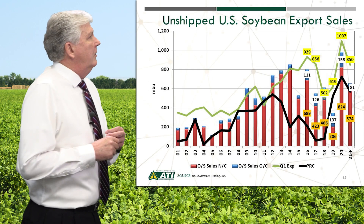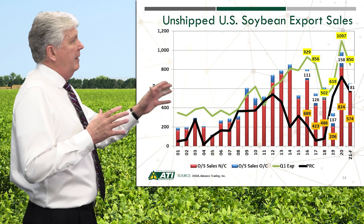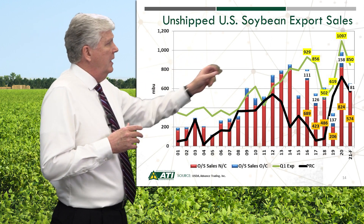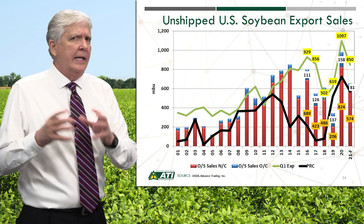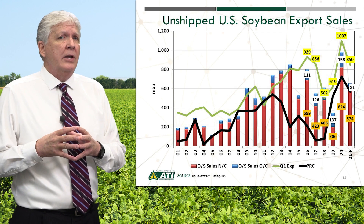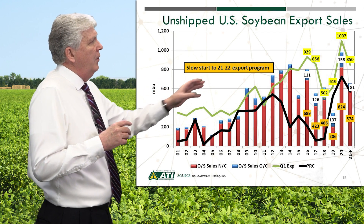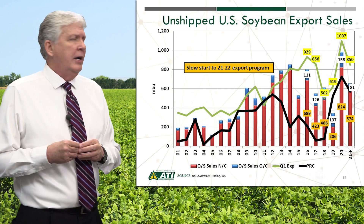We're going to shift gears this week away from supply and weather and take a look at September, October, November export prospects for U.S. beans. We're going to start out looking at unshipped U.S. soybean export sales. We're looking at a big drop-off from last year when we had a record amount of soybean sales on the books. The key thing is that we're starting out with a much weaker program, or a slow start, to this 21-22 marketing year.